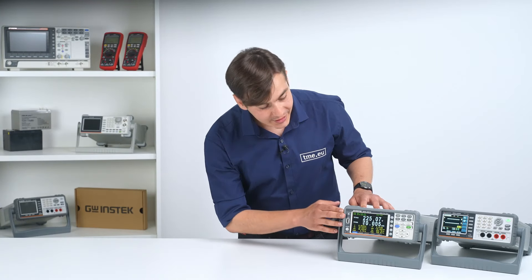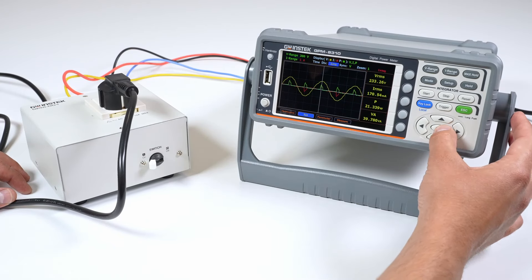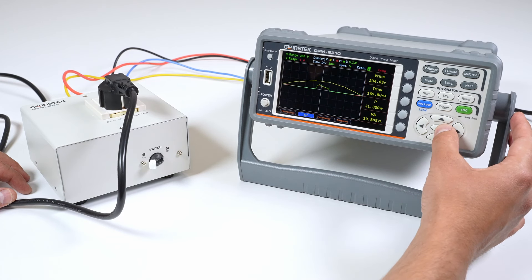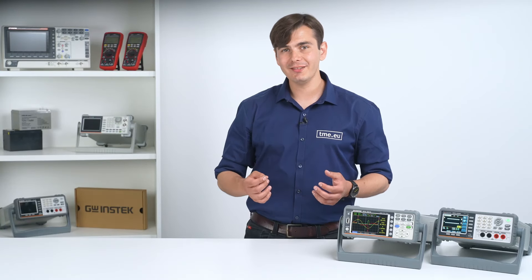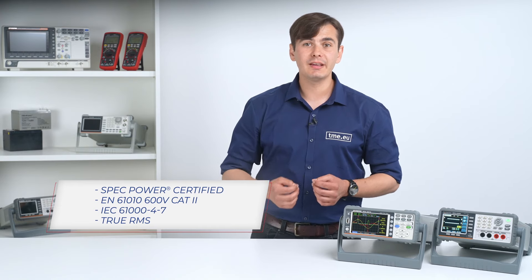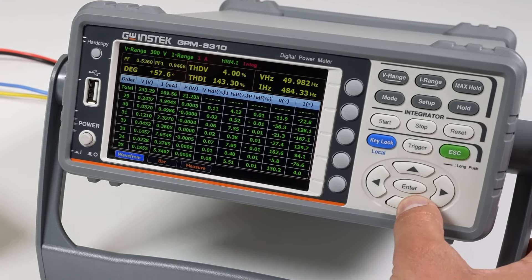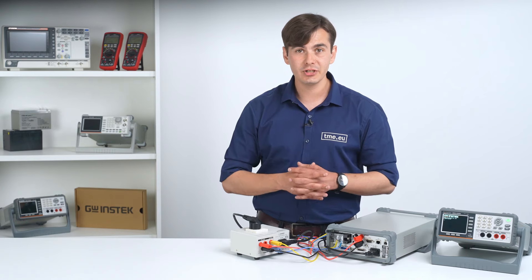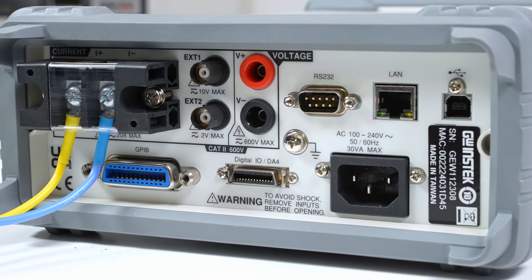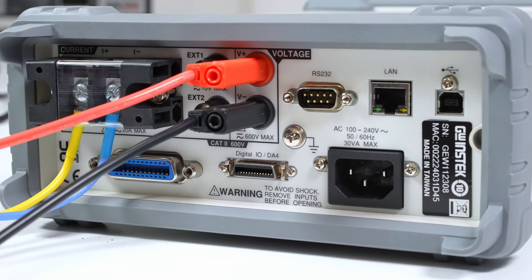In addition to numerical data, the GPM8310 offers waveform display options for voltage, current, and power, enhancing the visual view. It can also accurately measure current or voltage in the presence of deformed waves with a crest factor of 3. The GPM8310 is recognized as an accepted device for SPECpower testing, ensuring reliability and compliance with industry standards. It can assess harmonics up to the 50th order, presenting both numerical values and bar graphs. The meter also supports an integration function with automatic level changing, and offers connectivity options including an external current sensor input and standard interfaces such as RS232C, LAN, GPIB, and GW Instec's proprietary DA4 interface.